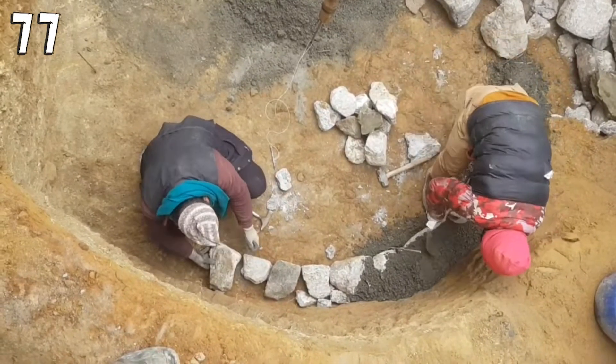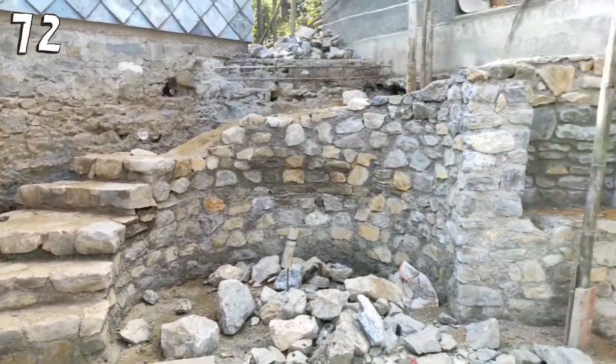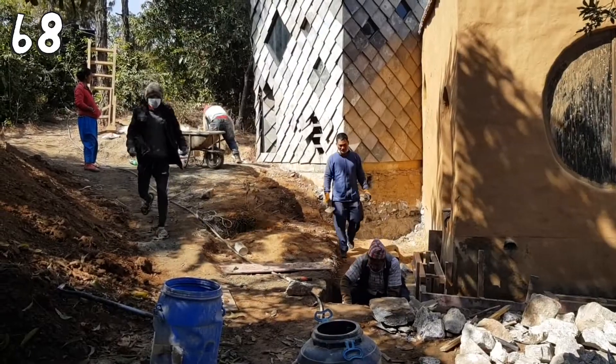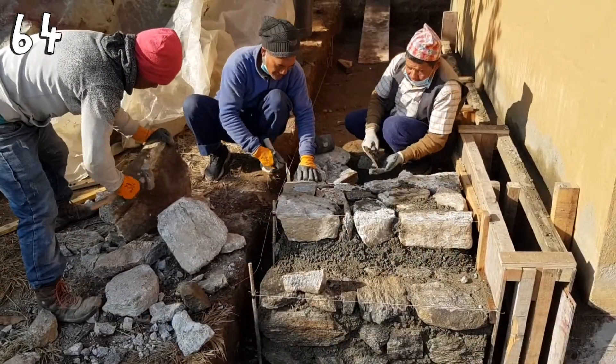Now you can see some impressions from Tim Grounds. Here they started in the courtyard with building the wall and also the first stairs. Outside the work has also started, and a walkway as well as a water drainage have been begun.